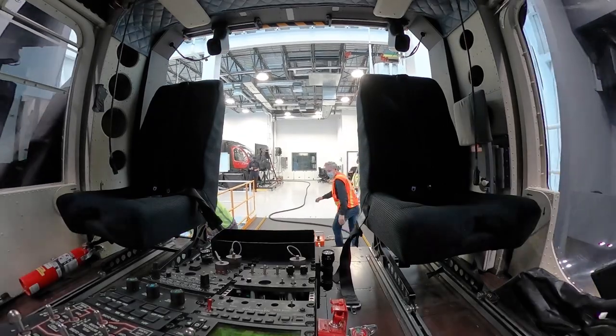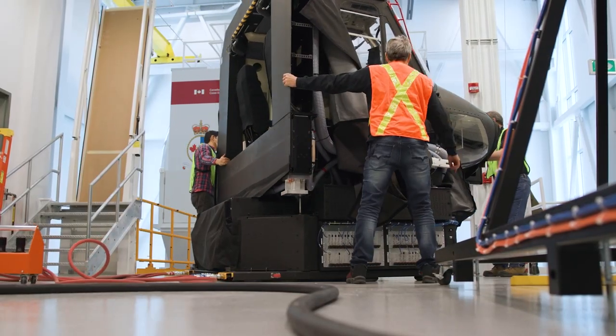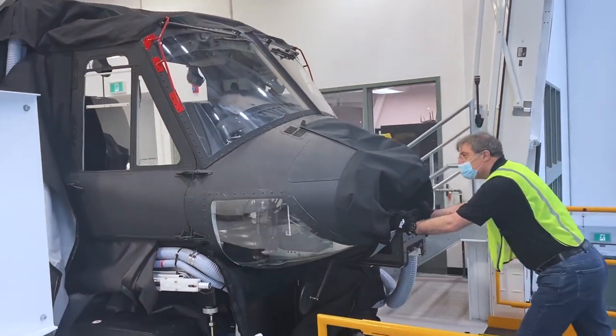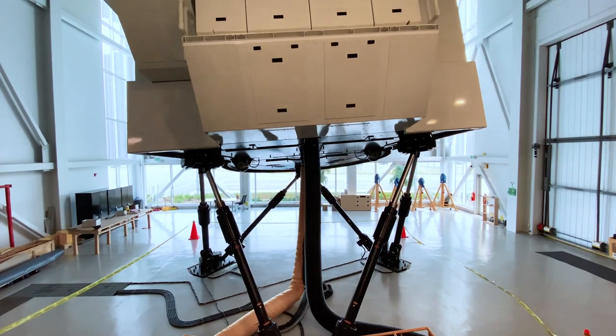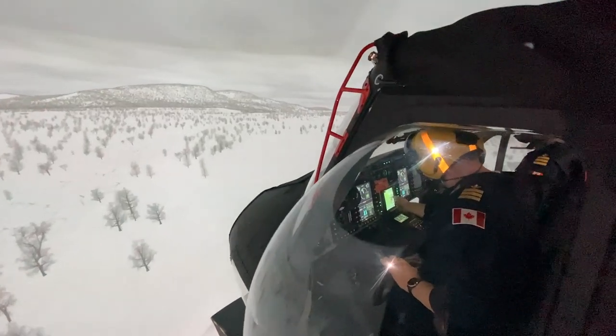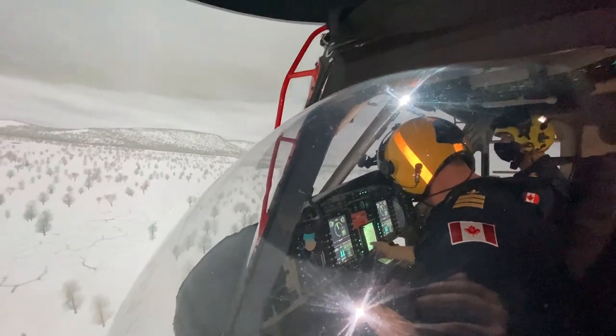It features CAE's revolutionary roll-on roll-off design, which enables the Bell 412 and Bell 429 Level D cockpits to operate in a mothership with full motion and an ultra-high resolution 12-foot dome visual system. These helicopters are widely used by the Canadian Coast Guard for maritime security and other fisheries activities.